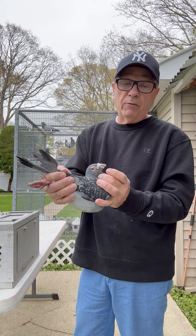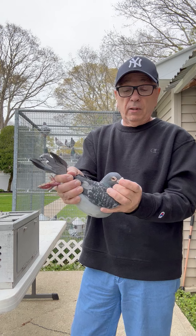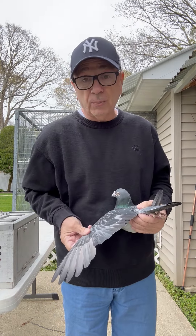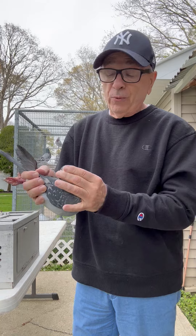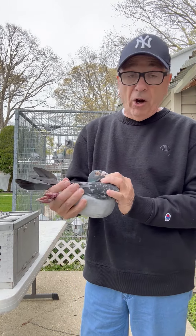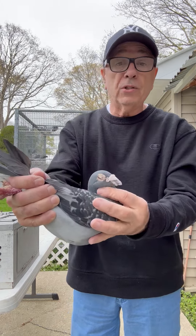He's bred down from Rotom, down from Favory to the Favory line, and as you can see he's got a tremendous wing, super tight vent, lots of muscle — just an incredible wing on this pigeon. Super silky feathering. I don't play around with vitamins and tonics and oils and whatnot. They are naturally the way they are.